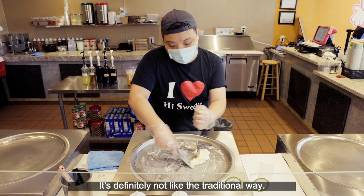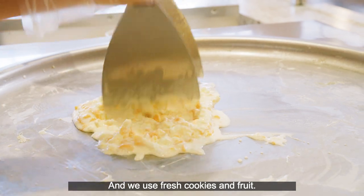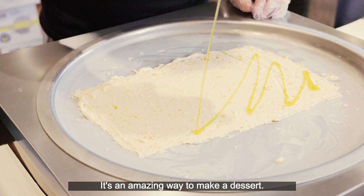It's definitely not like the traditional way, and everything we use is fresh cookies and fresh fruit. It's an amazing way to get the dessert done.